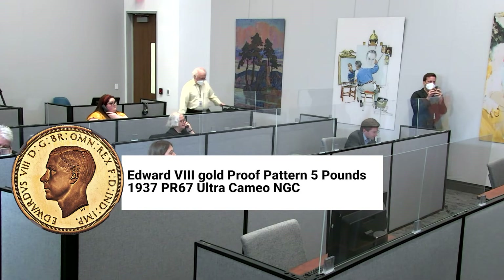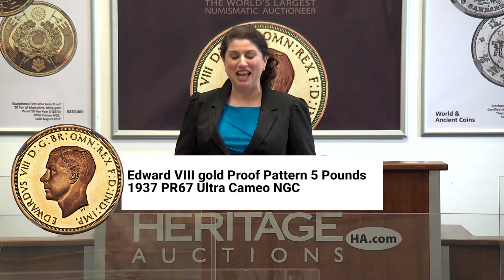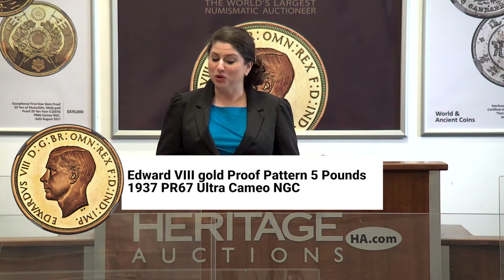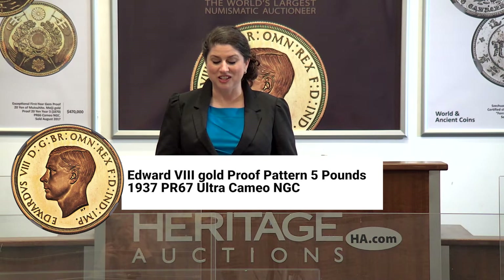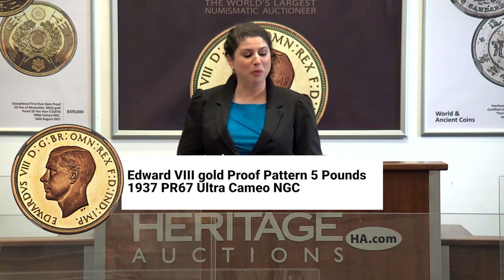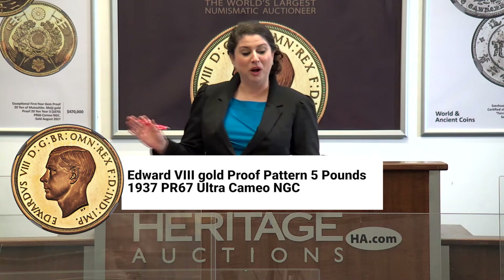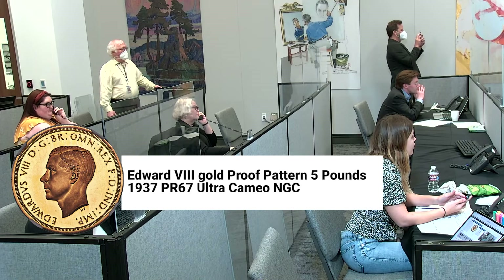Lot number 339, the legendary Edward VIII pattern five pounds. Arguably the rarest in existence, none finer at proof 67. So we're actually going to open the bidding today, Claire, at $1,125,000. $1,125,000.